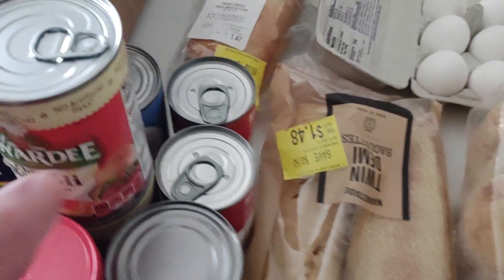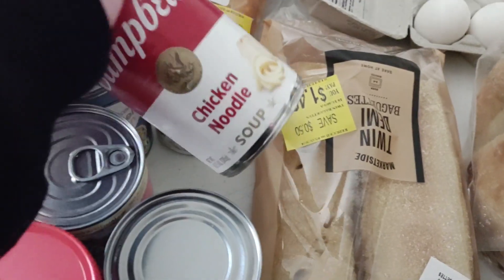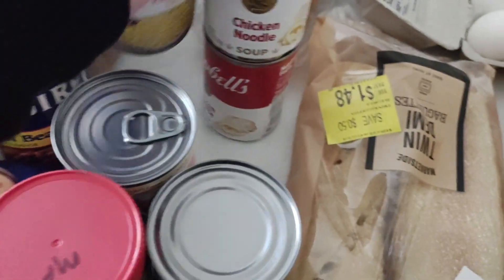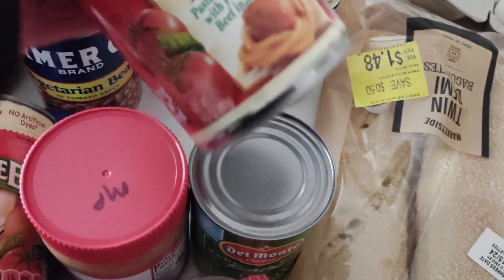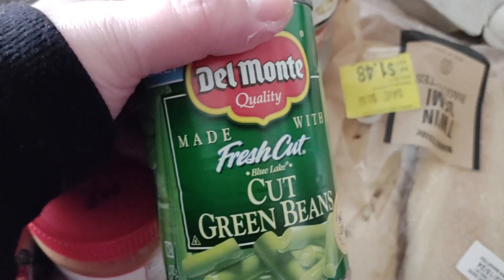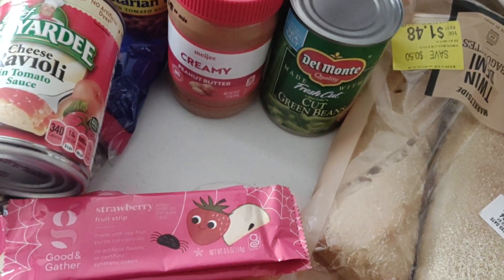Now moving to canned food — I was happy to get two cans of chicken noodle soup, one can of corn, one can of vegetarian beans and tomato sauce, spaghetti and meatballs which I love, cut green beans — I need more green beans, that's one thing I do need — and a thing of creamy peanut butter by Meijer. That's good peanut butter; Meijer and Kroger both have good peanut butter.